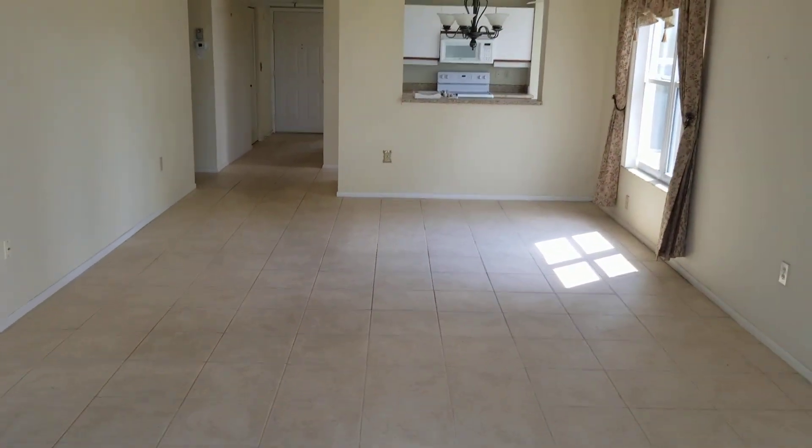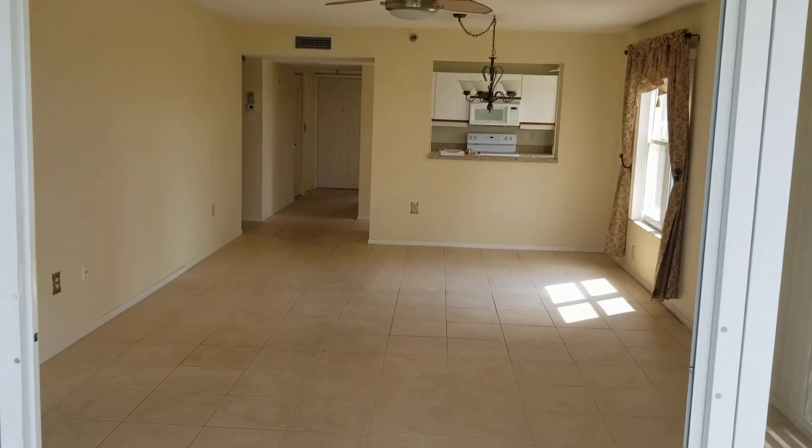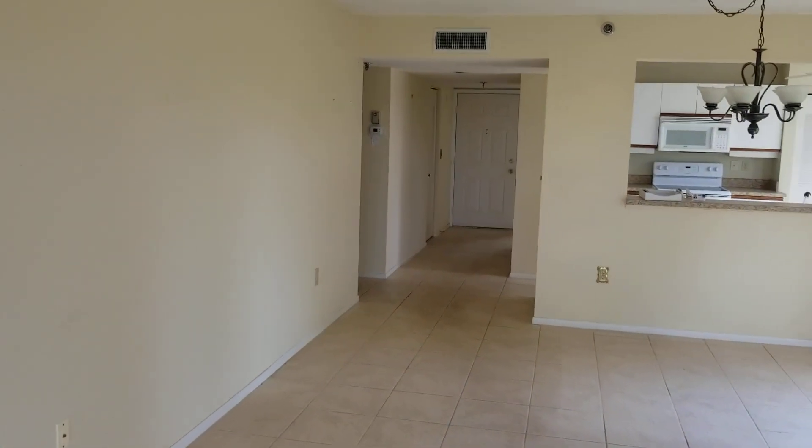This is just about 1,400 square feet — just shy of 1,400 square feet under air — and then the lanai is an extra approximately 110 square feet.